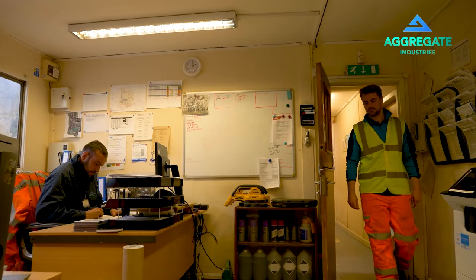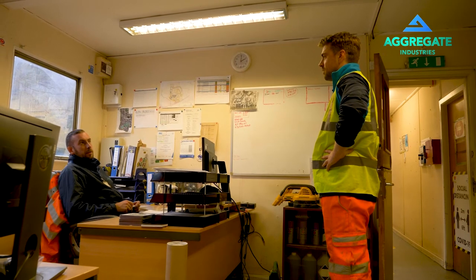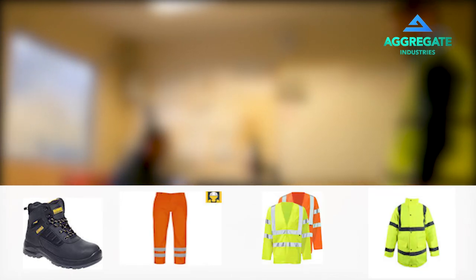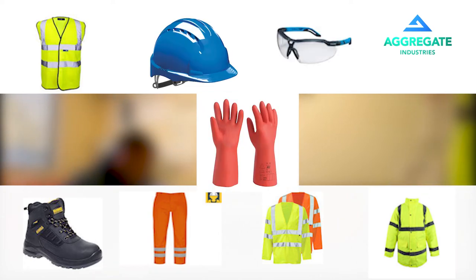Once you have logged in, please report to the office on the right to inform site management of the reason for your visit. Once you have introduced yourself, you are required to show you have a minimum PPE requirement prior to entering the site. Lace up steel toe cap safety boots should be worn at all times. Class 3 high visibility trousers, jackets and waistcoat, hard hat, and suitable safety glasses or goggles and gloves suitable for the task being carried out.